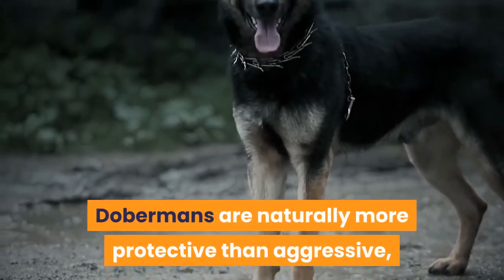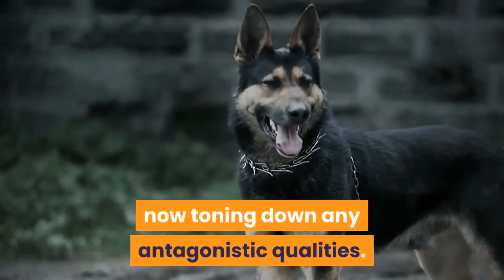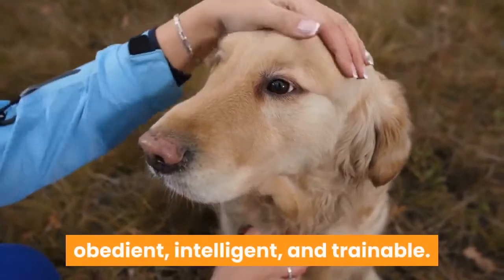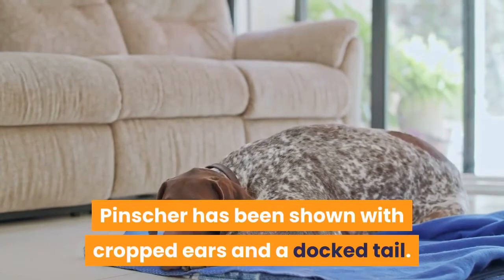Dobermans are naturally more protective than aggressive, and modern-day breeders are now toning down any antagonistic qualities. These dogs are known to be loyal, obedient, intelligent, and trainable. Throughout history, the Doberman Pinscher has been shown with cropped ears and a docked tail.